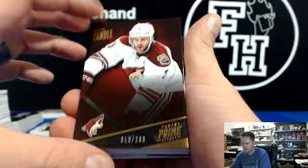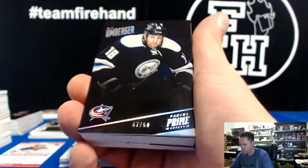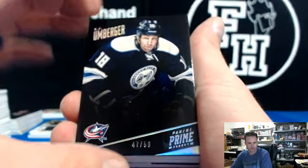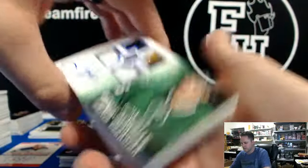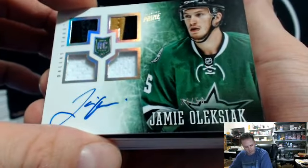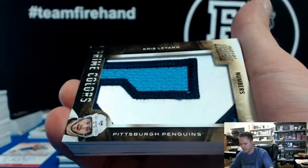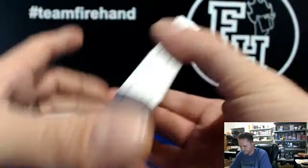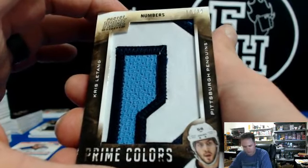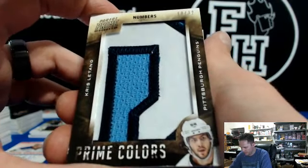Keith Yandle, Coyotes. Cody Hodgson, Sabres. And numbered to 50 — RJ Umberger for the Blue Jackets. For the Stars, Jamie Oleksiak to 50, two patches, two jerseys, and an auto — for Sand Bagger. Chris Letang — for the Penguins, 10 of 32, with the baby blue jersey. Going to Kelly BW and the Penguins.